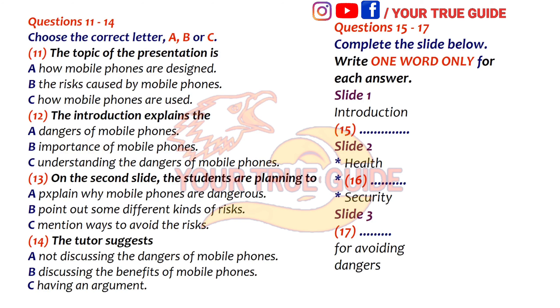Good morning, everyone. So, you're going to tell me about your presentation. First of all, what's your topic? Did you say you were going to talk about the uses of mobile phones? Not exactly — we're actually going to explain the dangers of using mobile phones. That sounds interesting. What are you going to discuss exactly?